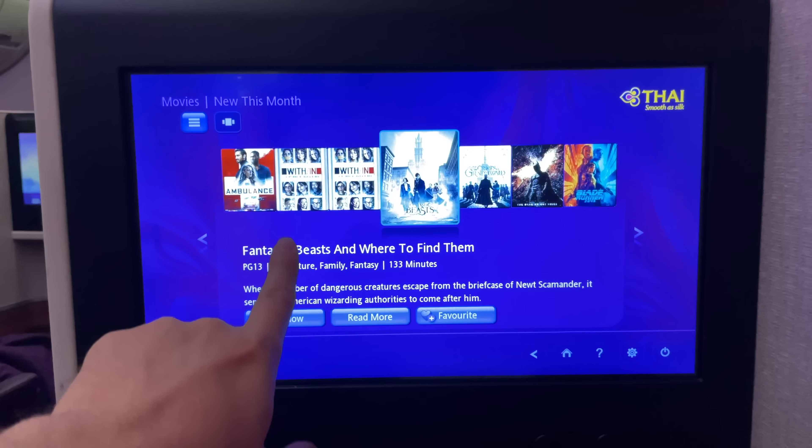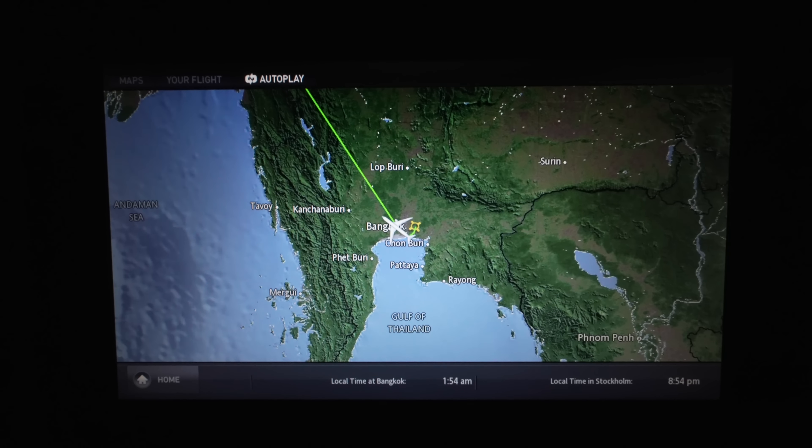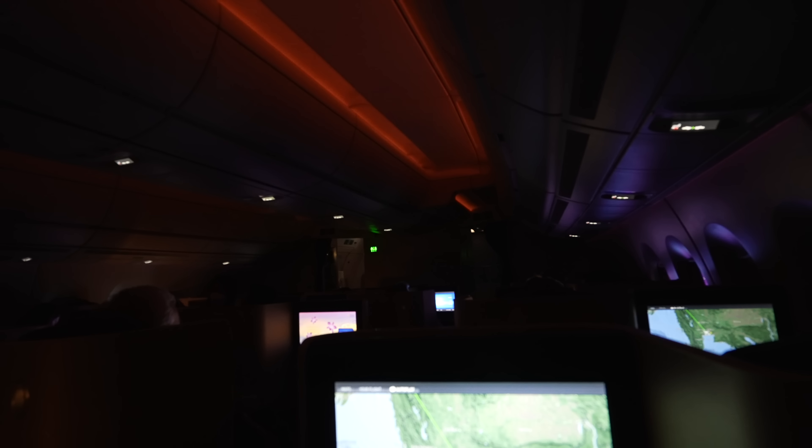The entertainment selection looks mediocre here. And what's worse, all the sounds seem to be out of sync — not sure if that was just bad luck at my seat. We've got a nice moving map, though, plus some mood lighting, so that'll do.